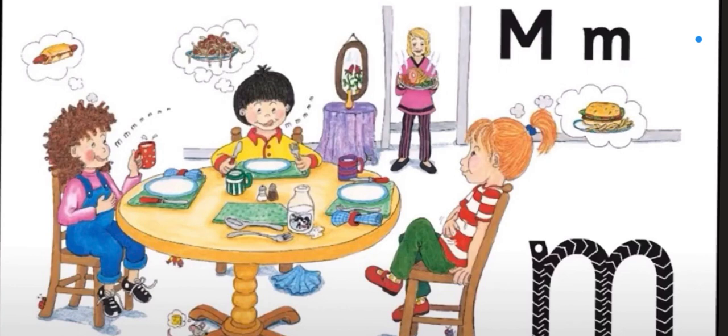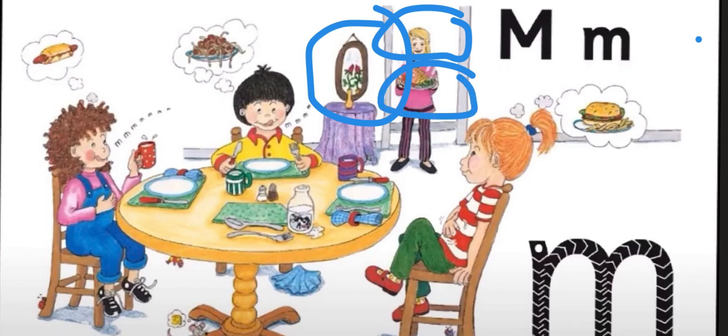Now let's have a look at this picture and find as many things as we can that begins with the sound mmm. Maybe — mirror! That's right, mirror. Mom! What is the mom carrying? A meal! Meal. What else can we see? Mmm, let's have a look.